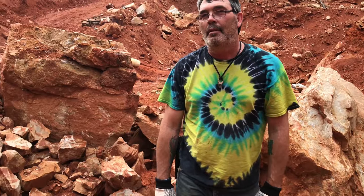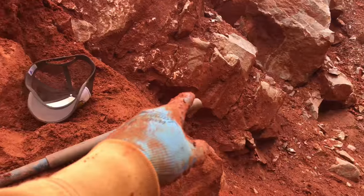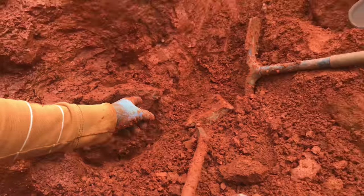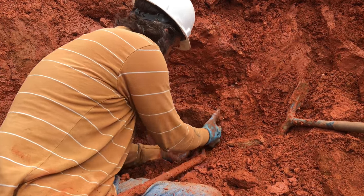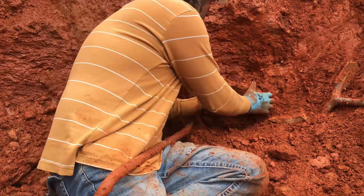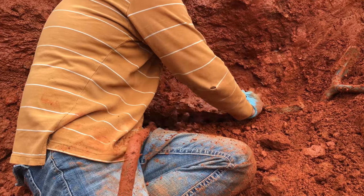Here we are, Jeff Aiken and I, pulling crystals all along this vein. There's one right here — a big cluster. It's a nice one. Let me get it a little more loosened up on this corner. There we go, they're all coming off.